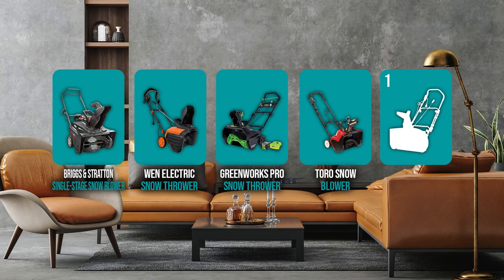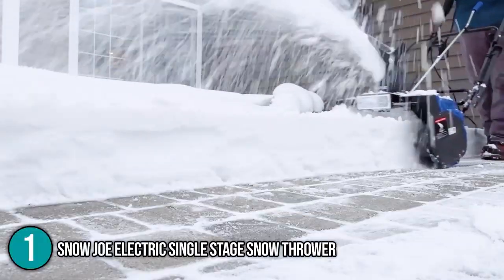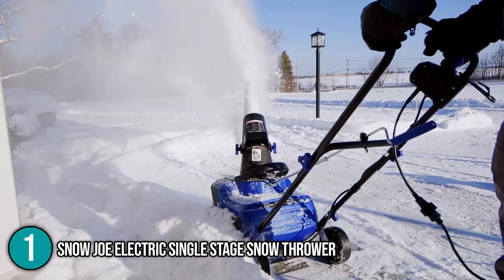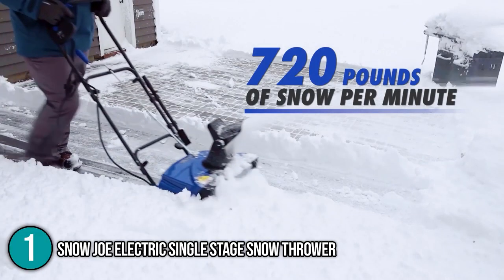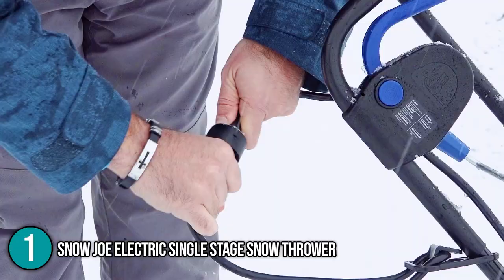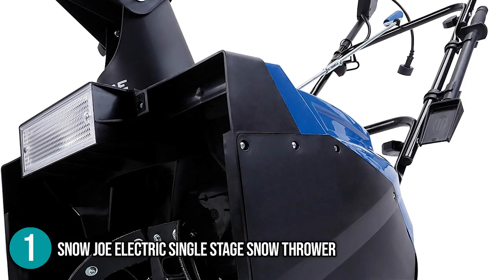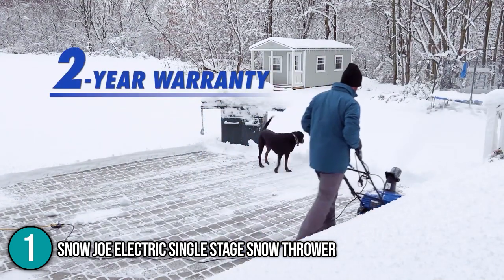And finally, coming in at number one on our list is the Snow Joe Electric Single-Stage Snow Thrower. Its 15-ampere engine is the highest you'll find in North America, doing a great job of extracting every ounce of power. In most snowy conditions, it has enough torque to prevent slowing down, with a plowing capacity of 800 pounds per minute. This motor runs on an extension cord and needs to be hooked into a power source that can handle at least 15 amperes. Since it is electric, it doesn't require oil maintenance or fuel as compared to a gas-powered snowblower. The auger blades are composed of tough rubber, and Snow Joe conveniently supplies replacement blades when the originals wear out.